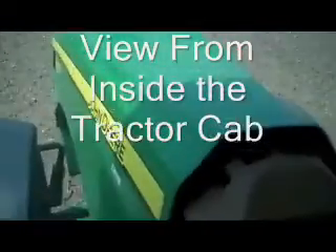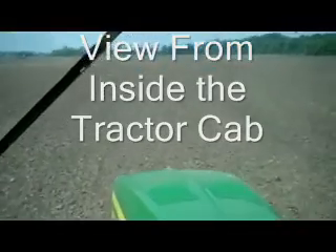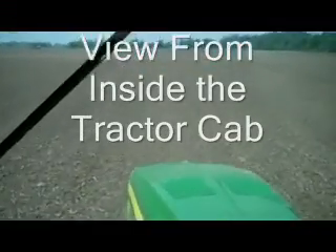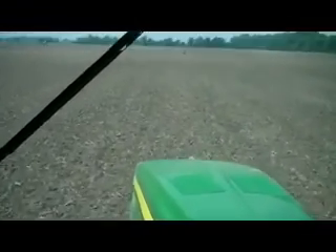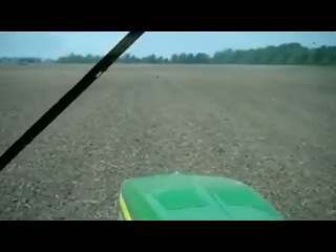We're in the tractor here with Nathan Smith, and here's the view out the windshield of the tractor as we're going across the field. It's nothing short of a beautiful day out here right now — it's pretty warm, about 91 degrees as we're heading across this field, and it's really windy as you've seen in earlier footage.